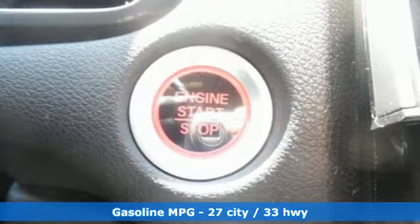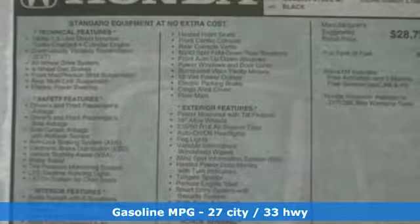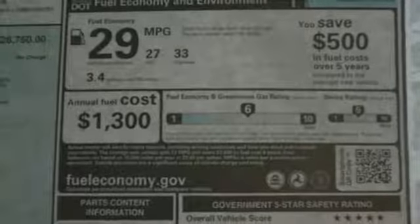It comes with all the amenities you need: streaming audio, power heated mirrors, dual-zone climate control, digital instrument gauges, and doors and push-button start proximity key.